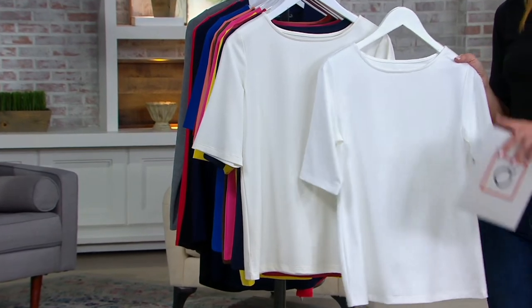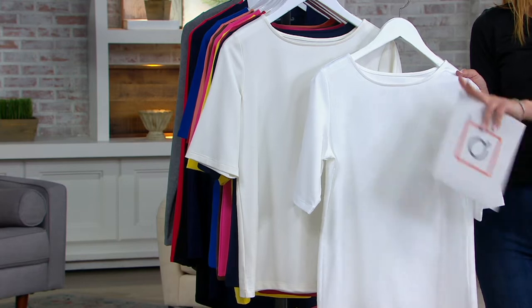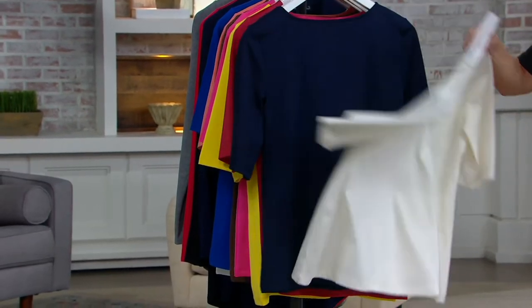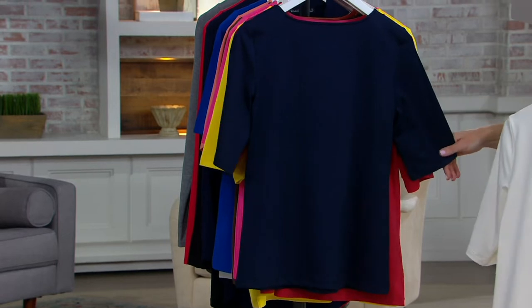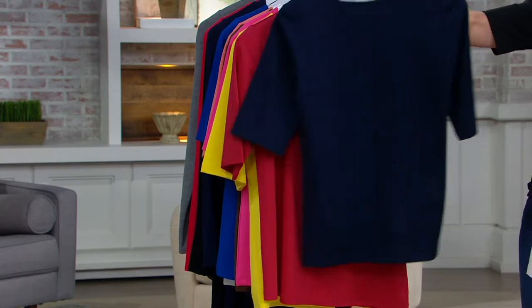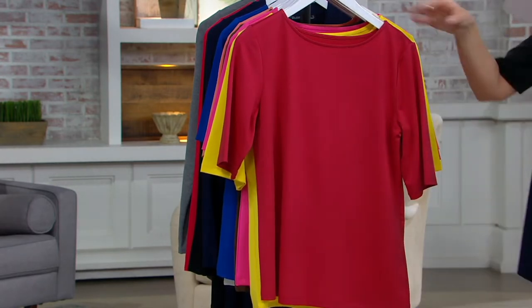We have fewer than 400 in the white and 200 already ordered, so it's entirely possible we kiss goodbye to the white in this presentation. Once that goes, we have the ivory at least for now. Here's the navy — also popular. It's more of that rich navy, not black, but definitely a darker navy.